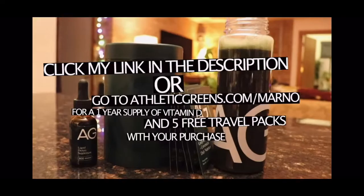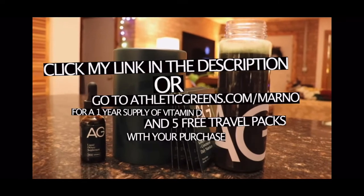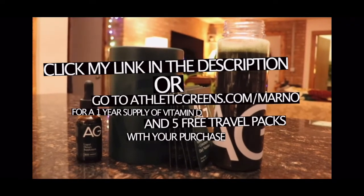They also invest in high-quality and reputable sources for their ingredients and go above and beyond in third-party testing to ensure their customers have the highest quality and best nutritional habits. So if you're interested in adding a greens powder to your daily routine, check the link below or go to athleticgreens.com/marno and you'll get a one-year supply of vitamin D and five free travel packs of the AG1 powder. Thank you again to Athletic Greens for sponsoring.